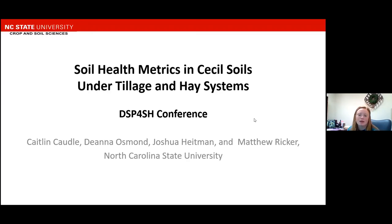Hi, my name is Caitlin Caudill and I worked on the Dynamic Soil Properties for Soil Health Project in North Carolina at North Carolina State University. I worked with Deanna Osmond, Josh Heitman, and Matt Ricker. And this presentation is soil health metrics and Cecil soils under tillage and hay systems.